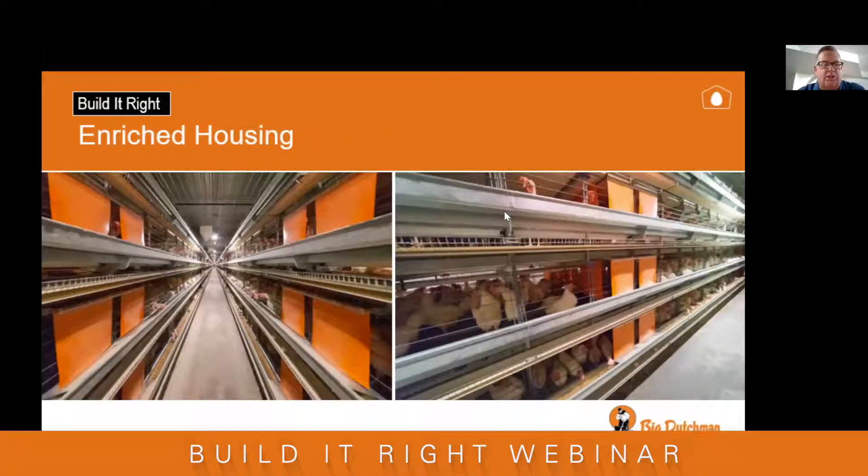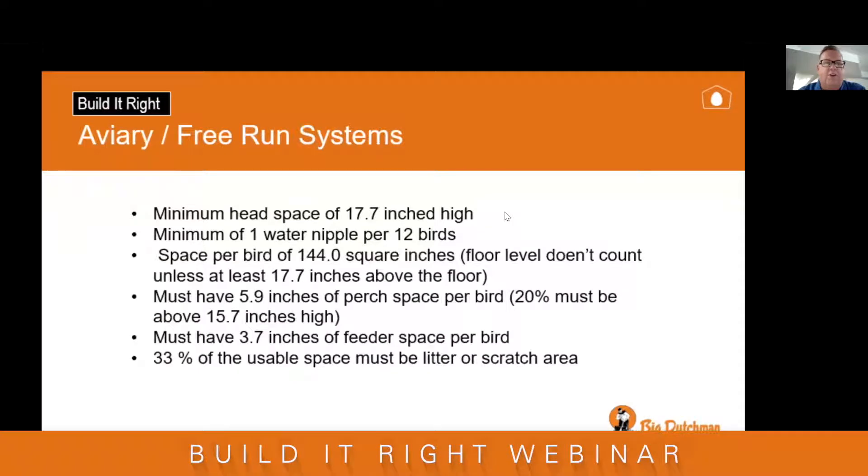Here's some of the new enriched housing we see in the field — this is an Ontario farm. In aviary or free-run systems, the head space also has to be 17.7 inches, you need one water nipple per 12 birds, and 144 square inches of equipment and floor space. For floor space to count, you must have 17.7 inches above it; anything less doesn't count. You need 5.9 inches of perch space per bird with 20% above 15.7 inches, 3.7 inches of feeder space per bird, and 33% of usable space must be litter or scratch area.